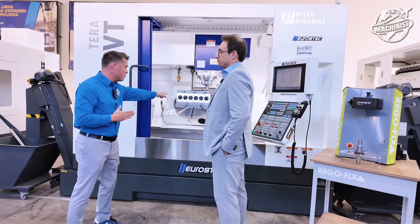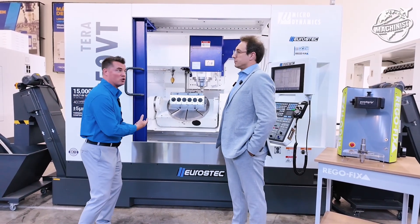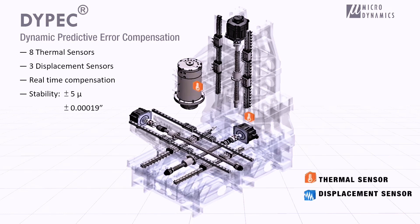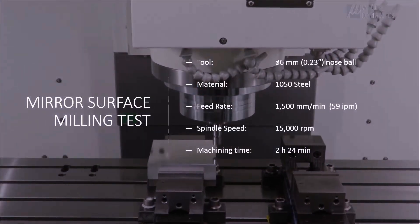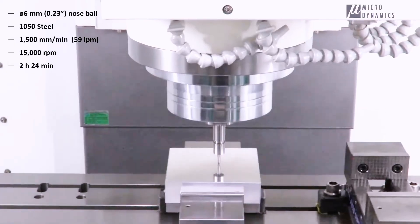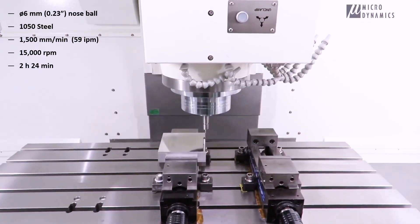Thermal expansion and thermal stability — if we're running parts with very long cycle times, thermal expansion is going to turn a good part into a scrap part. This machine has a very different thermal compensation system than everything I ever saw, and I've been in this business a long, long time. It's called Dipek — there is an algorithm inside and we have eight points of temperature control in this machine. We control not only the spindle but also the casting, and we can manage the temperature difference every 10 seconds, five seconds, or even one second. The precision we can guarantee, even without linear scales, is something we never saw in any other brand before.